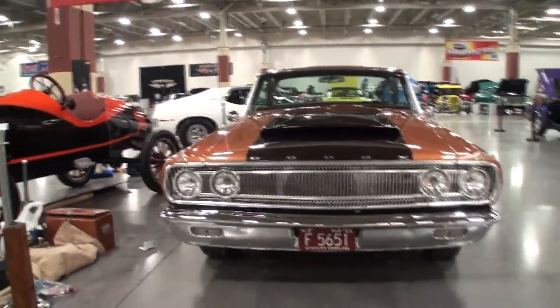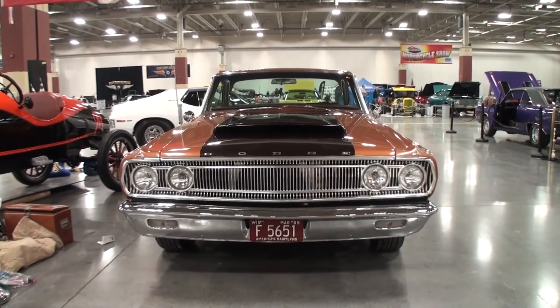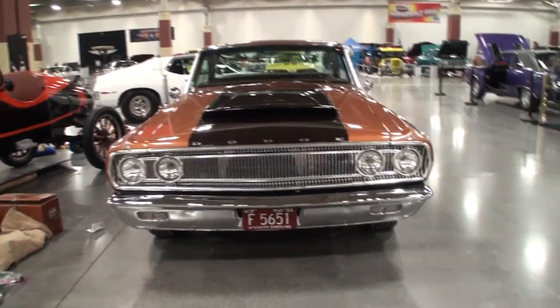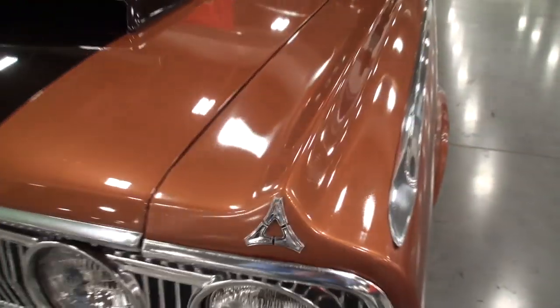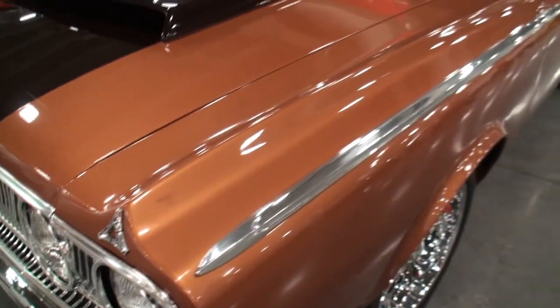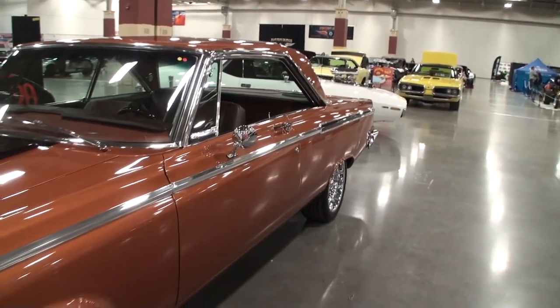The face on it is just fantastic. You were sharing that the 440 was a body style, not necessarily a cubic inch number. That is correct. And you can see this piece of chrome — it goes all the way down the length of the car.